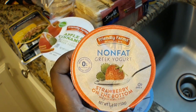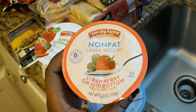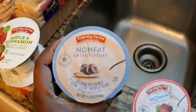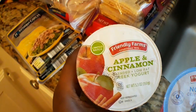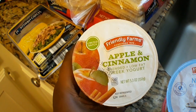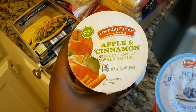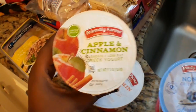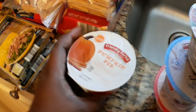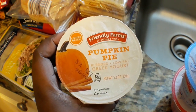I found some yogurt — the Friendly Farms non-fat Greek yogurt, strawberry on the bottom. I got that, and then I got a blueberry one as well. Then I found some fall-ish stuff: this limited batch Friendly Farms apple and cinnamon Greek yogurt. If I love it, I'll definitely go back and get more. I also found the pumpkin pie low-fat Greek yogurt too.